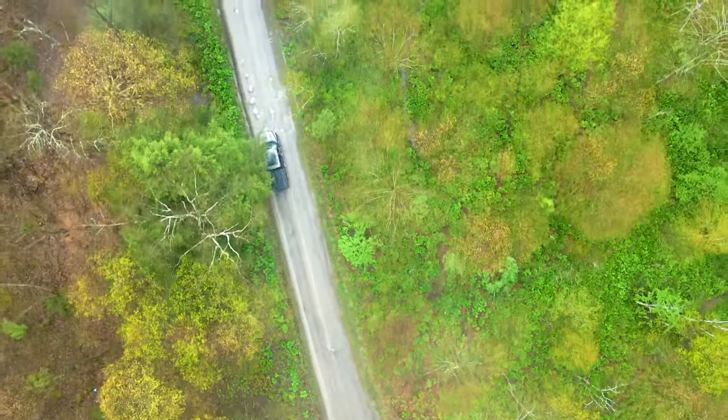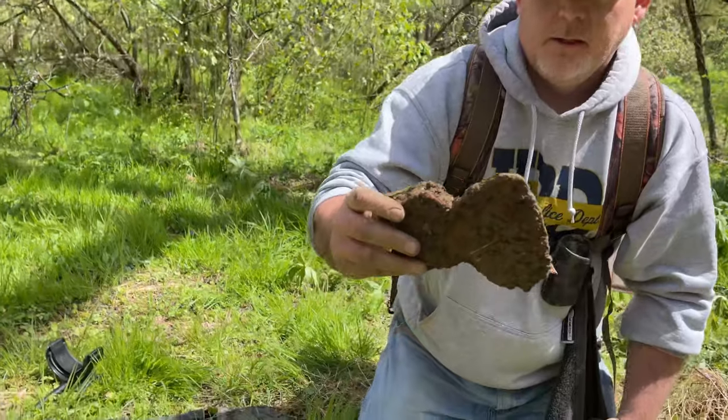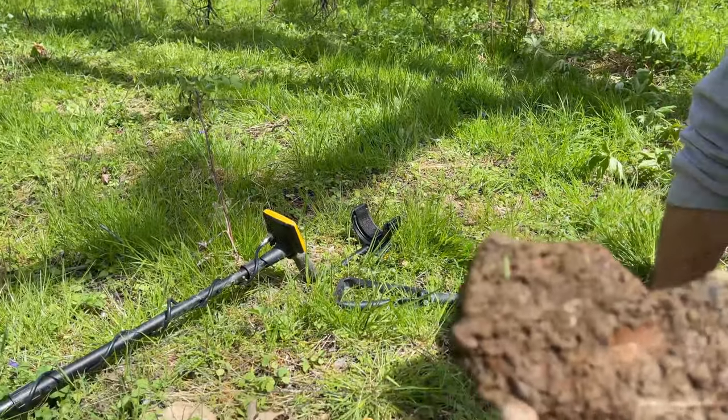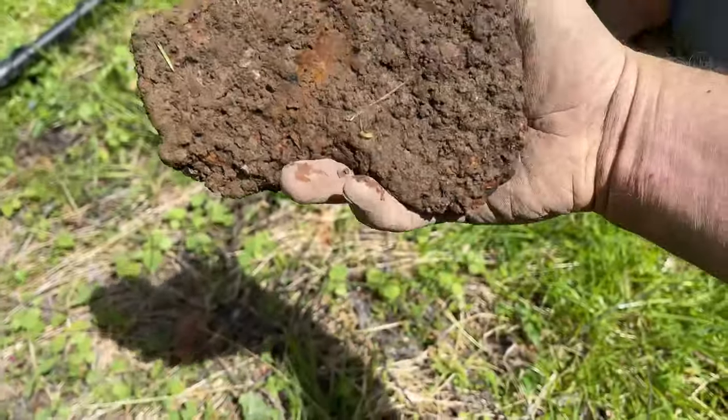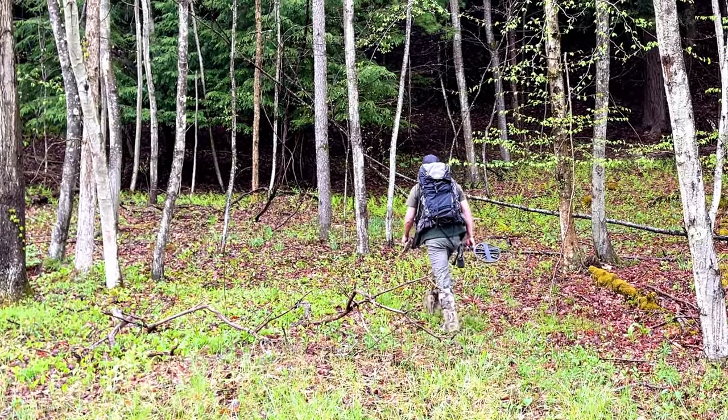Have you ever lost anything for someone to find? Maybe something to find yourself. What will the forest claim of yours?